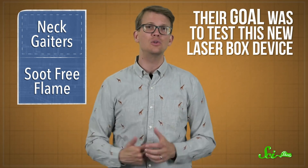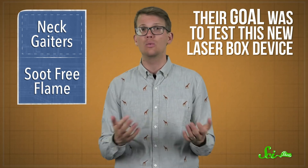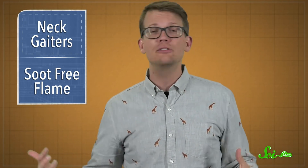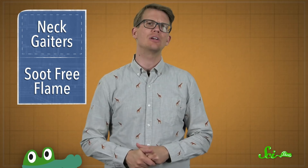Their goal was to test this new laser box device, and along the way they happened to notice the quirk with the neck gaiters. That's why those headlines are misleading. The study showed a preliminary bit of evidence that's worth investigating further, but what's been reported as a definitive result is more of an opening for a new line of inquiry. So no, they don't prove that neck gaiters are worse than wearing no mask at all, but they did give us a way to learn more about whether that might be the case.